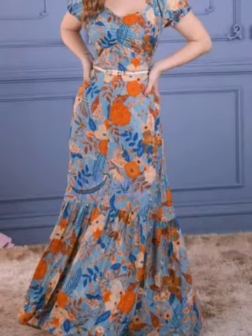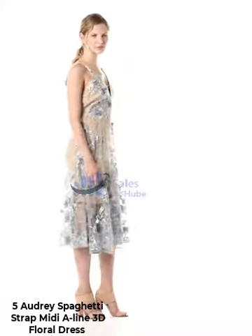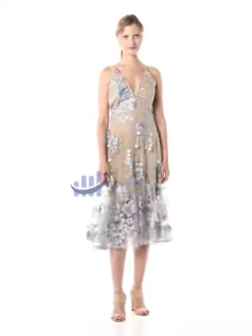We design sophisticated garments with flattering silhouettes, premium materials and exceptional craftsmanship. Number 5: Audrey Spaghetti Strap Midi A-Line 3D Floral Dress — 100% nylon, made in the USA and imported, 95% polyester 5% spandex lining, zipper closure, dry clean only.